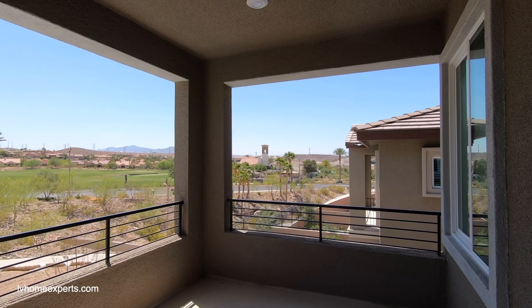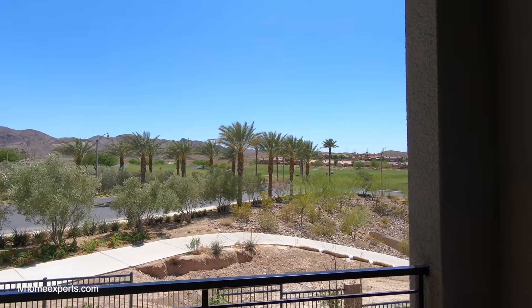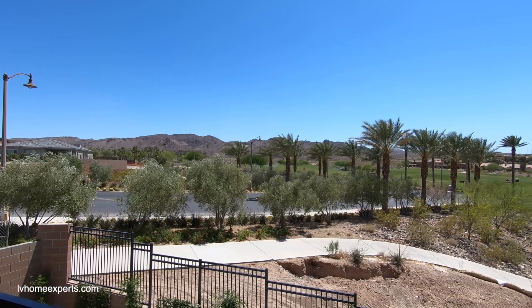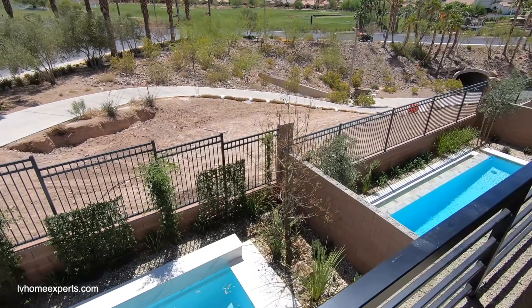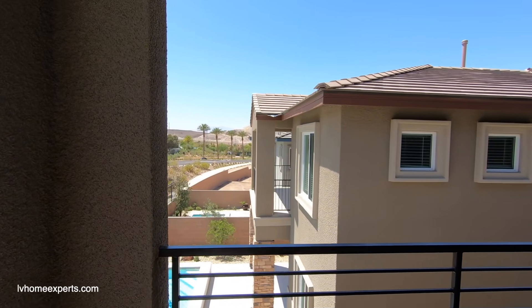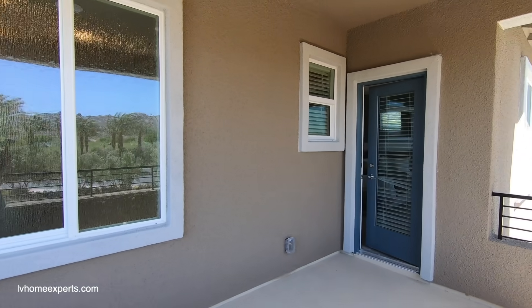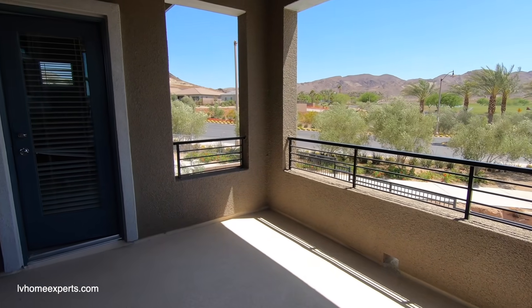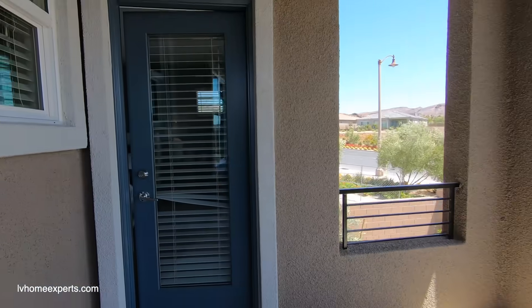You have a balcony — let's go out here. It's a little windy. Right across the street is the clubhouse, and this neighborhood is literally right in front of Lake Las Vegas as you enter. Beautiful view, fencing, and a gorgeous pool. All three models have a pool. There's also a plug out here, and I love how they did the slope so water runs off rather than just a drain.